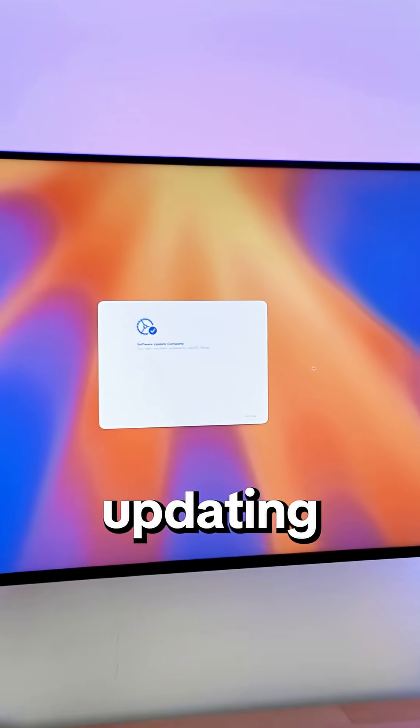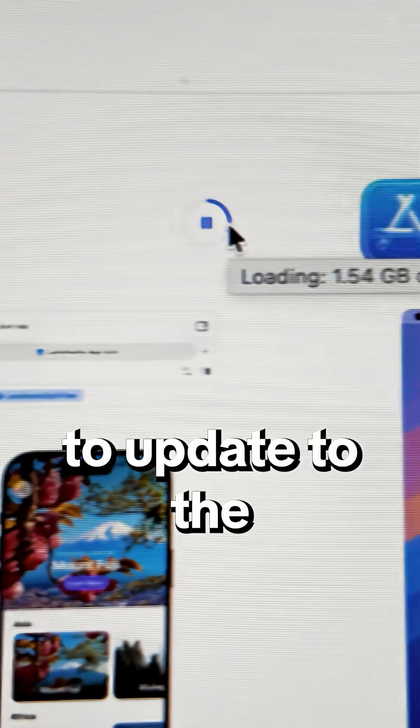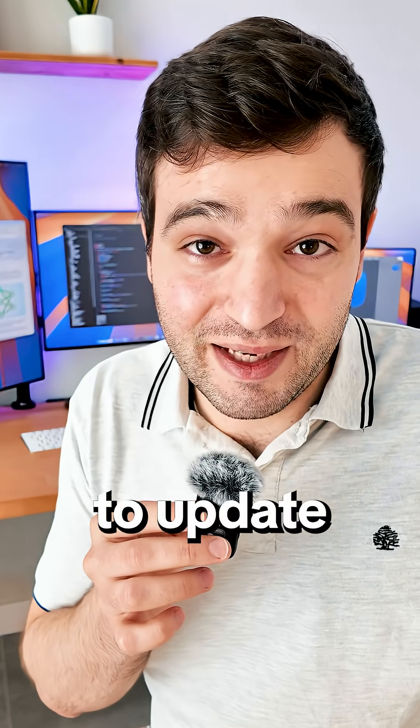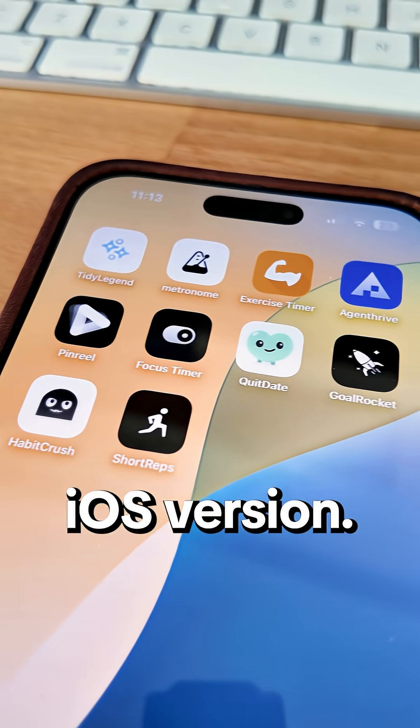After wasting an hour updating all the devices to iOS 26 and waiting for Xcode to update to the latest version — which for some reason takes more time to update than all the devices combined — I got to see my apps on the new iOS version.